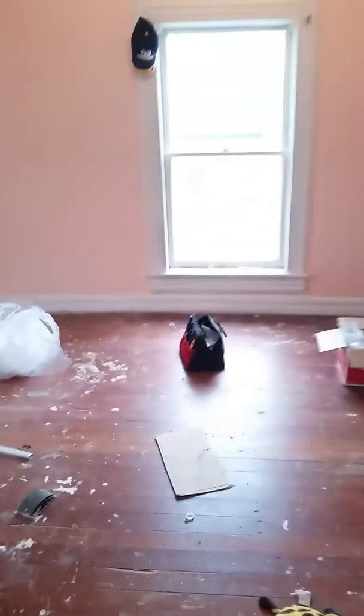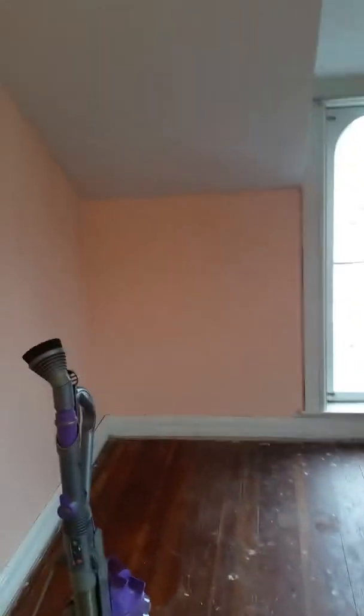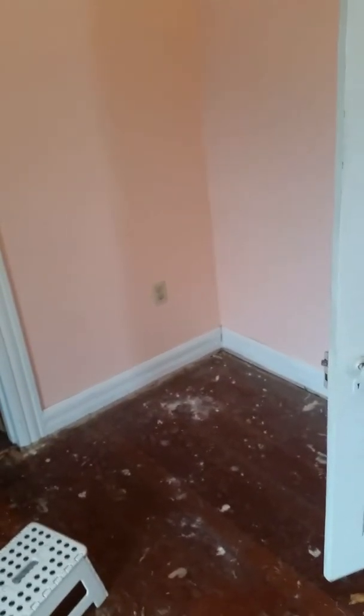The bedroom is still a work in progress. I tore up the carpet and the floor was trash. It had that bright red and two coats of what was supposed to be an orange color, but it turned out more pink than orange. I'm thinking of throwing in the towel and calling the professionals — unless the sanders my parents bring work out, I'm over it.